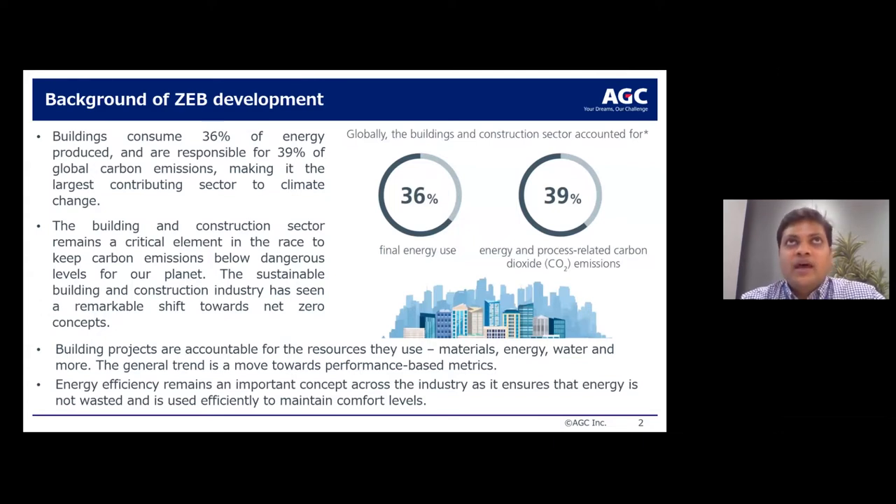In principle, buildings have to be held responsible for the resources they use — be it water, energy, or materials. The trend we see is moving towards performance-based metrics, and energy efficiency remains a very important concept.